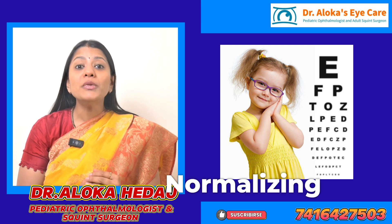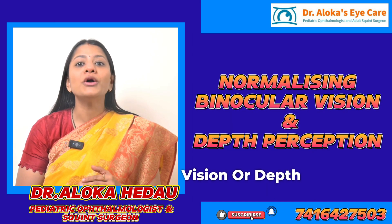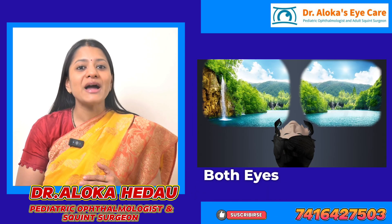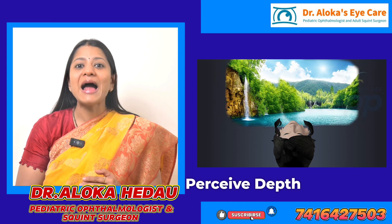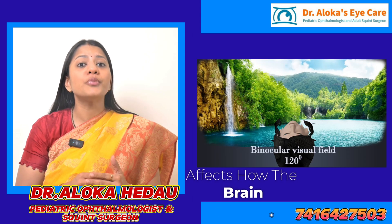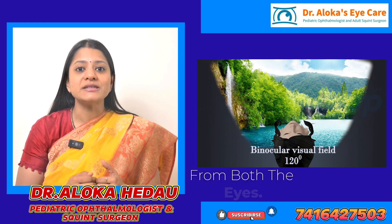2. Normalizing binocular vision or depth perception. Binocular vision is the ability to use both eyes together to perceive depth and distance. Strabismus affects how the brain processes the visual input from both eyes.